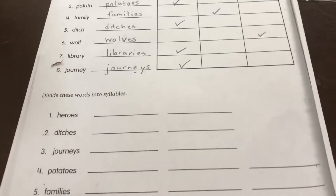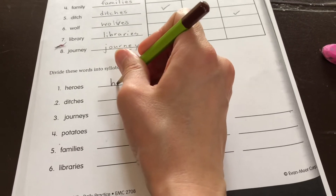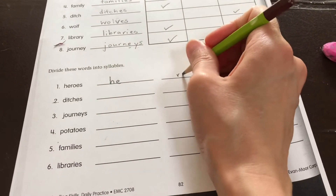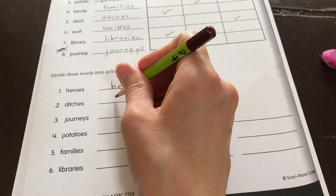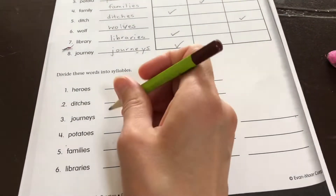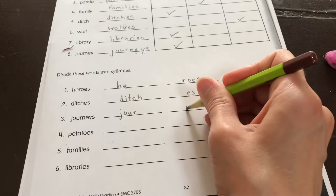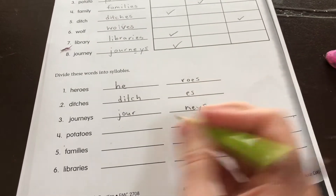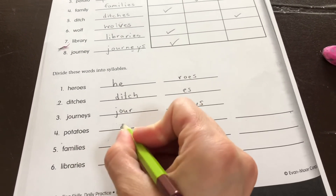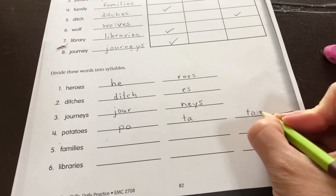Divide these words into syllables — this is how you pronounce it. So we have he-roes, ditch-es, jour-neys, po-ta-toes.